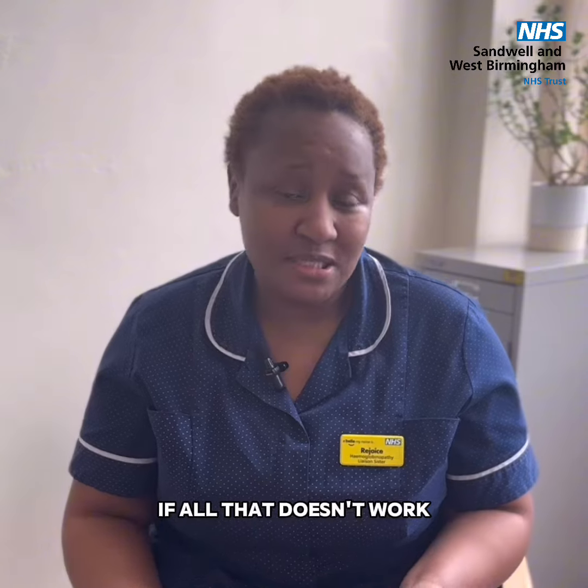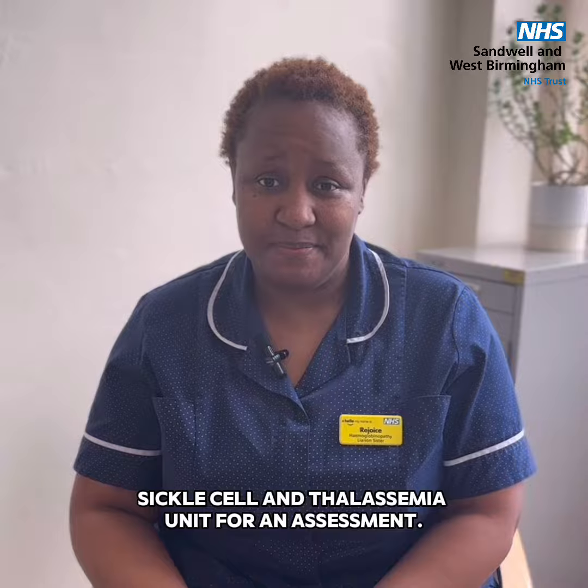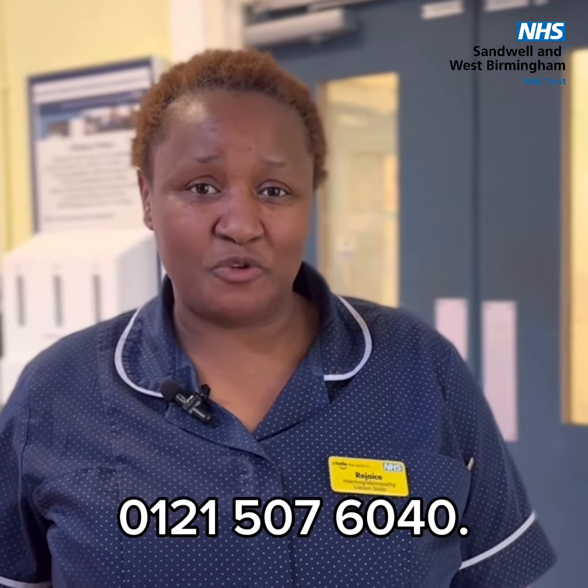However, if all that doesn't work, please call your local sickle cell and thalassemia unit for an assessment. Our opening hours are 9 to 5, Monday to Thursday, and up to 4 p.m. on Friday. You can call us on 0121-507-6040.